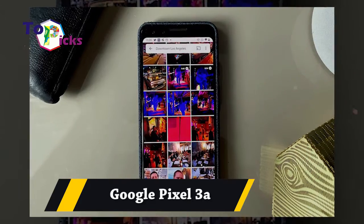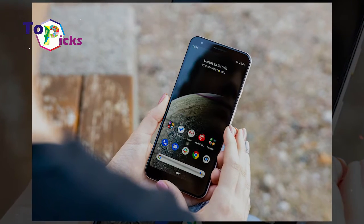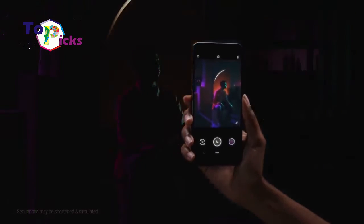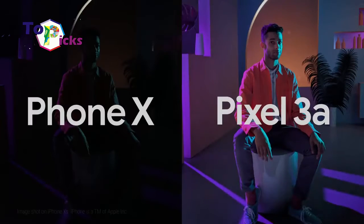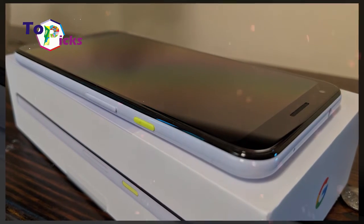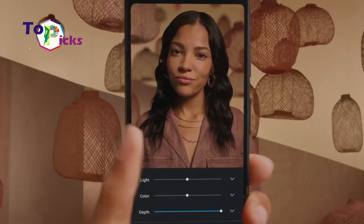Google Pixel 3a was first released in 2019. It is known to come with high specs but offers a mid-range price tag. Even though this smartphone only has one camera, you cannot underestimate it since it can still produce very clear pictures, which are sharp in colors and work well in low light.